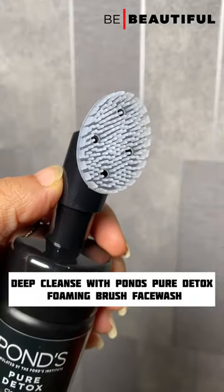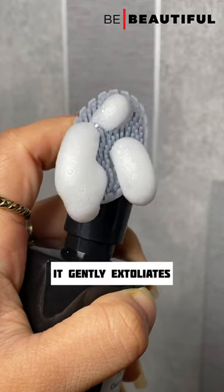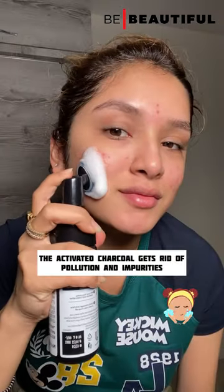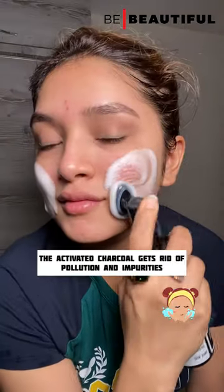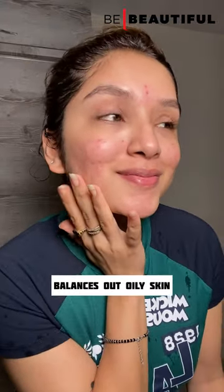I start by cleansing my face with the Spawns Pure Detox Foaming Brush Face Wash. It has activated charcoal that helps cleanse my skin effectively, and I love the gentle exfoliation I get with the silicone brush. The light foam isn't harsh at all. After I cleanse, I quickly finish the rest of my skincare routine.